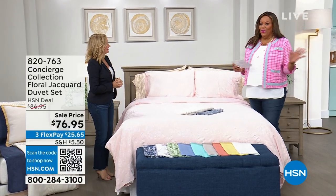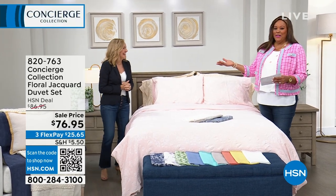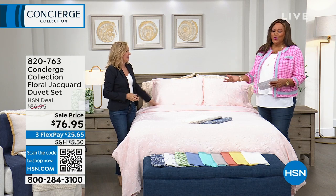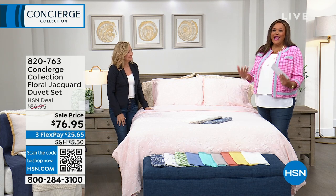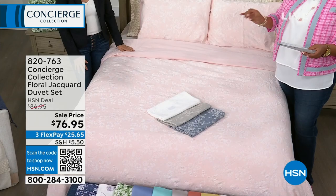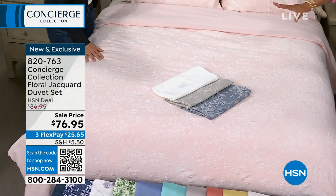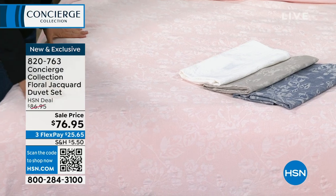Welcome back. I think in my other life I wanted to be an interior decorator. I'm with the fabulous Ellen Bunner, who has expertise in home decor, home fashion, and mattress toppers — she's excellent. She brought us today a brand new two-in-one, because it reverses — it's a duvet set and it's absolutely stunning. This is called the Concierge Collection Floral Jacquard Duvet Set, brand spanking new.